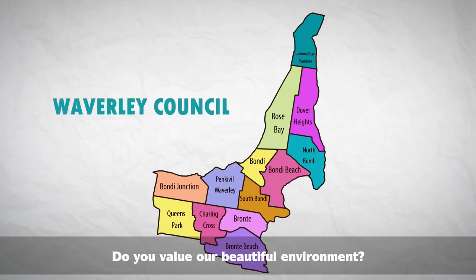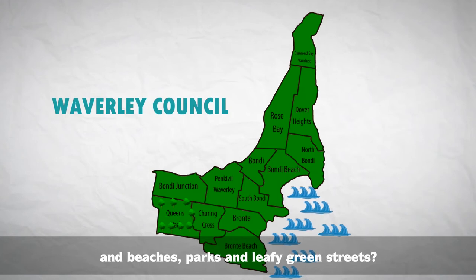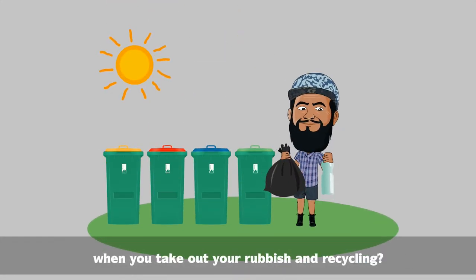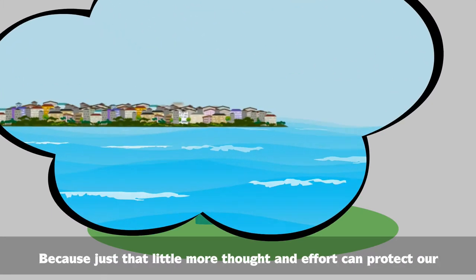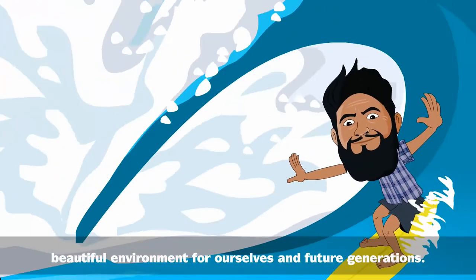Do you value our beautiful environment — our beaches, parks and leafy green streets? How much consideration for our environment do you have when you take out your rubbish and recycling? Because just that little more thought and effort can protect our beautiful environment for ourselves and future generations.